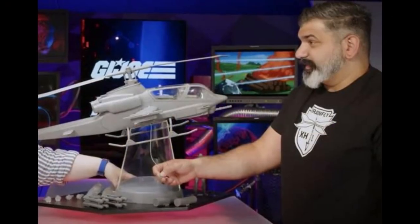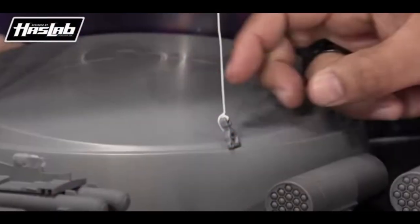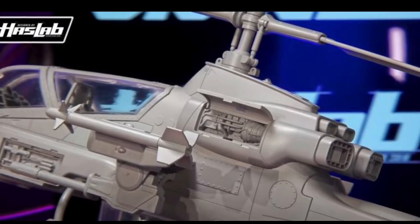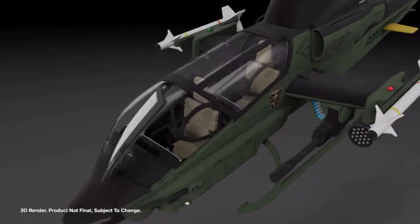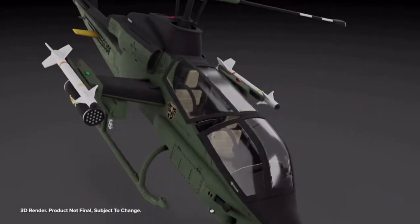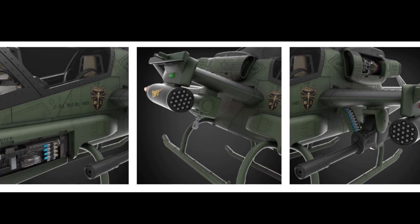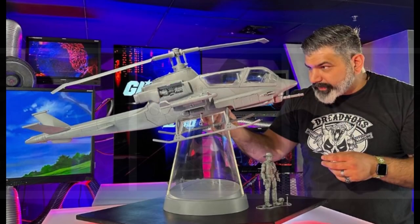It does have a number of compartments that you can open up, much like the Sky Striker — whether it be the cockpit, the doors, the windows to the cockpit or whatnot. There are little compartments around the Dragonfly that you can open up as well. So it's reminiscent of the Sky Striker, but yet it's something new and different as well. I can't harp enough on just how awesome this thing is.